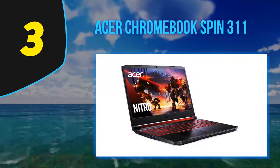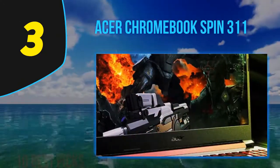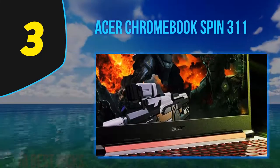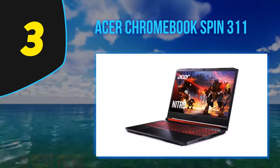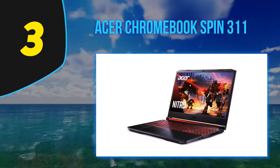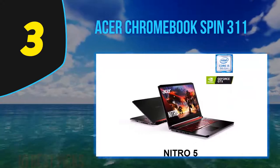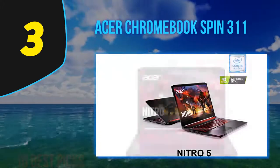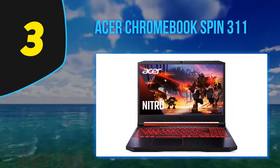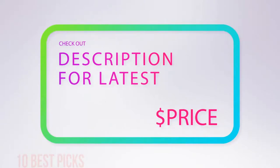The touchpad is equally easy, responsive, and satisfying to use. However, that satisfaction is not matched by what is on screen, as we had to increase the brightness a fair chunk to see pictures more clearly — which inevitably came at the cost of battery life. The Acer Chromebook Spin 311's versatility makes it a great all-rounder, supported by good battery life and great interactivity. For more information and price, check out the product links in the description underneath the video.